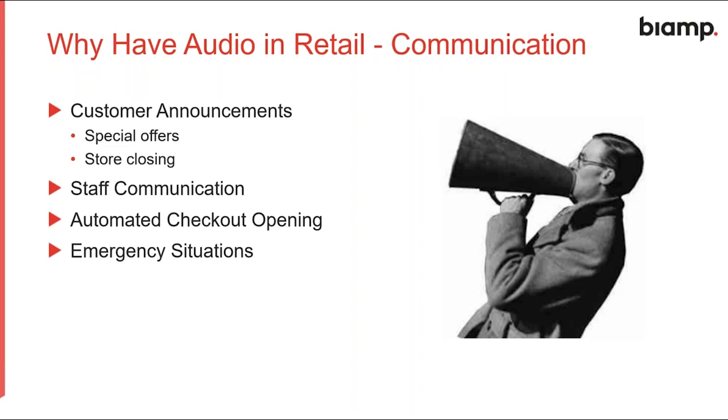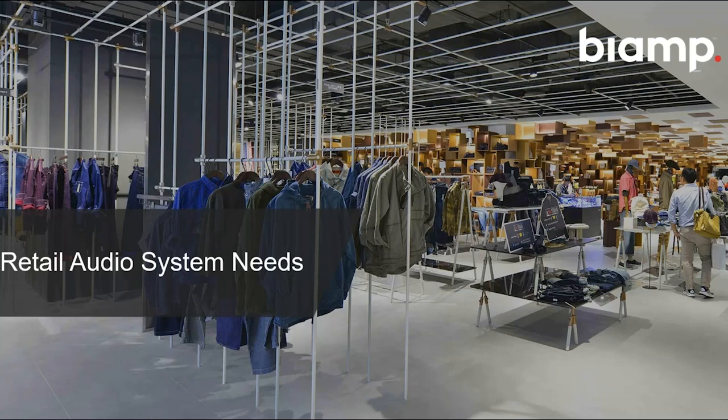Another reason for audio in retail is communication. Customer announcements could include things like special offers on a particular product or the store closing in 10 minutes. Staff communication can direct people to checkouts to assist customers. We've also seen automated checkouts opening — cameras recognize a long queue and automatically open a new checkout kiosk with an audio announcement. And of course there are emergency situations such as accidents or fires, where audio for evacuation is critically important.